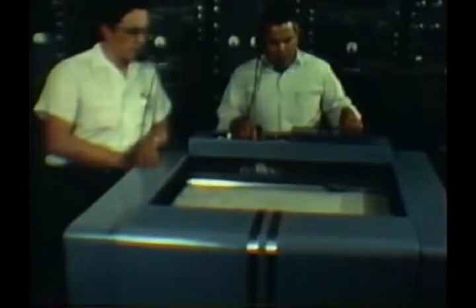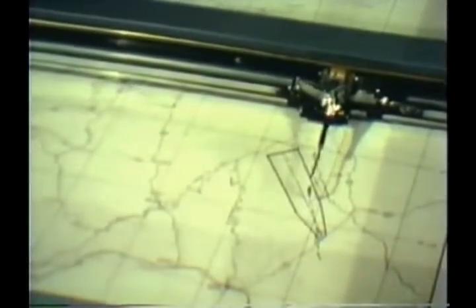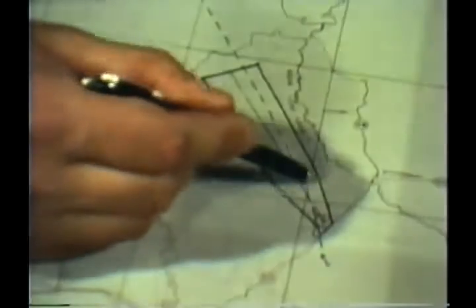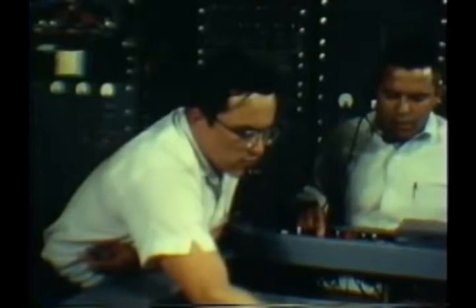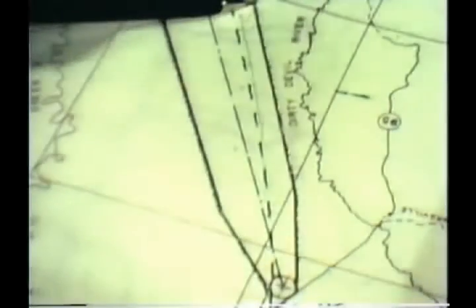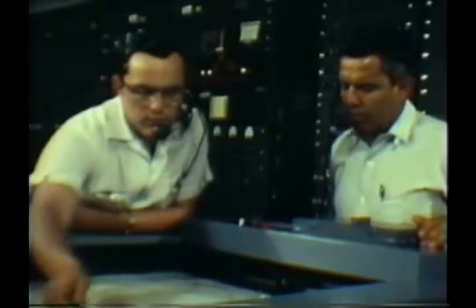This display, called an IIP for instantaneous impact prediction, is the safety officer's key tool. At any given time, the trace shows where the missile would impact if propulsion were to cease that instant. These guidelines indicate flight limits which enable the safety officer to confine the missile to safe areas. However, the guidelines are just one mechanical aid. More important in assuring impact in a safe area is the safety officer's special knowledge and experience.